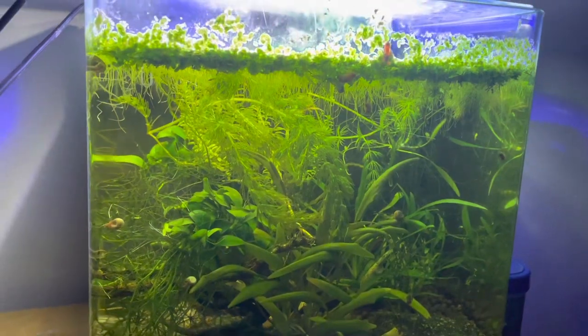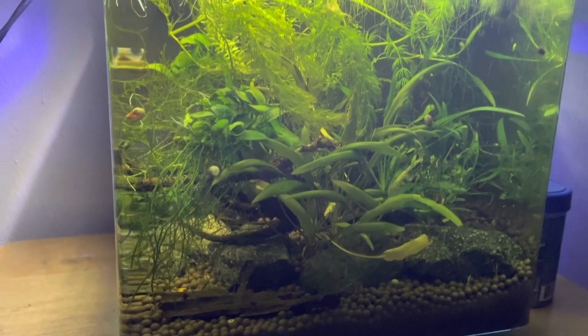Hey animal enthusiasts and pet hobbyists, it's Joelle here again, and in today's video I'm going to be giving you a guide to the most common hitchhikers that we'll find in our freshwater aquariums. Let's get into it.